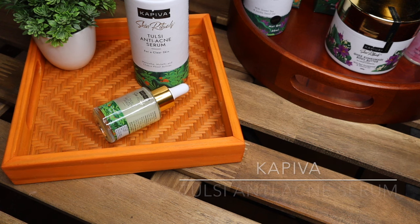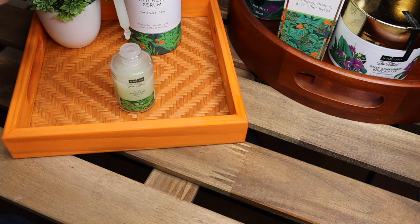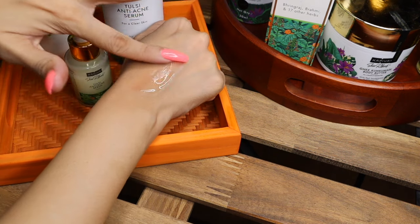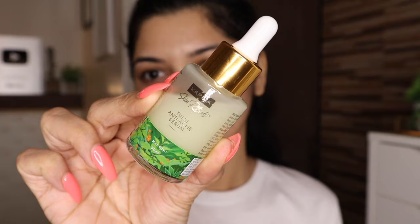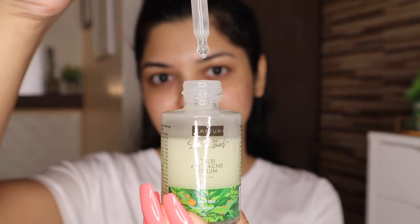The next step is to apply Capiva's tulsi anti-acne serum. Consistent use of tulsi anti-acne serum helps control the appearance of new acne in 14 days. It helps fight acne, provides clear skin, reduces sebum production, eliminates acne marks and blemishes, and strengthens skin barriers. It has manjishta, mulethi, and chakra full actives. This serum smells refreshing, is super lightweight, and instantly gets absorbed into my skin. I like to apply three to four drops on my face and neck and massage gently.